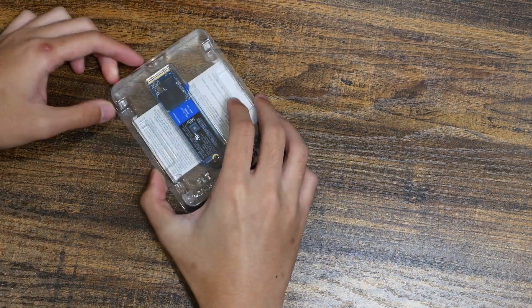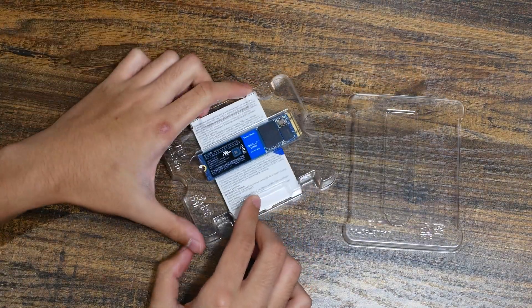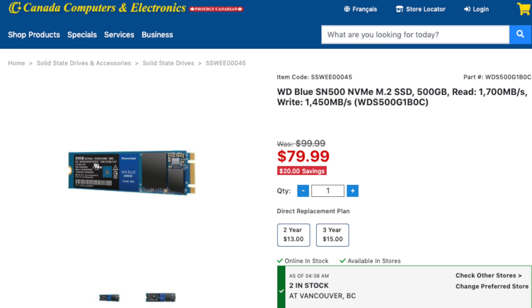I bought the SSD while I was in Canada at Canada Computer for $107, which was slightly cheaper than in Thailand. I thought it was $88, but I forgot to include the tax — which baffles me. Why don't they just include the tax in the price, so you pay what you see?